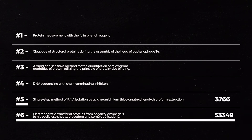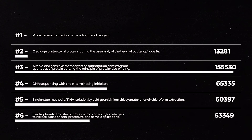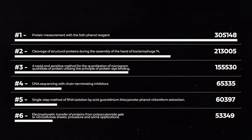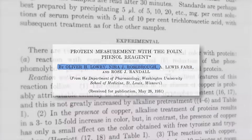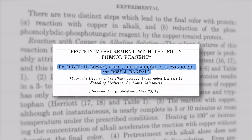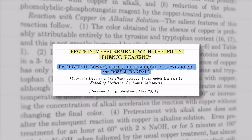Soaring above that figure are the top six scientific papers of all time, which are all on techniques used in biology labs. They received between 50,000 and 300,000 citations by 2014 — it will be even more by now. This was a daunting start to the list, seeing as my background is in physics, not biology. So I asked my friend and protein fanboy, Dr. Alex Lathbridge, to give me some reading notes on these papers.